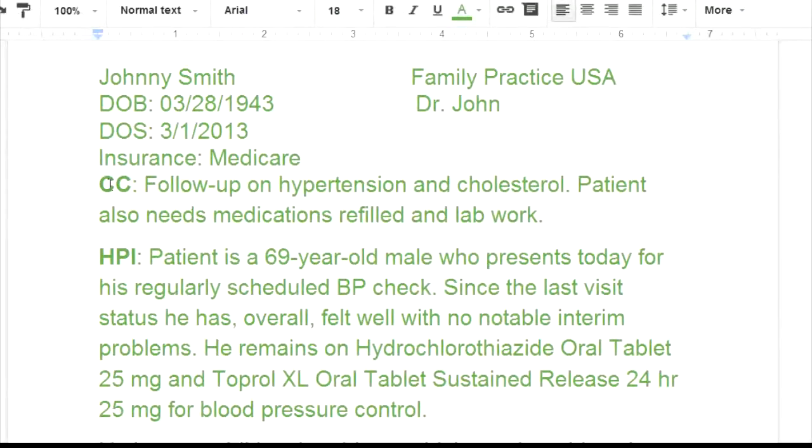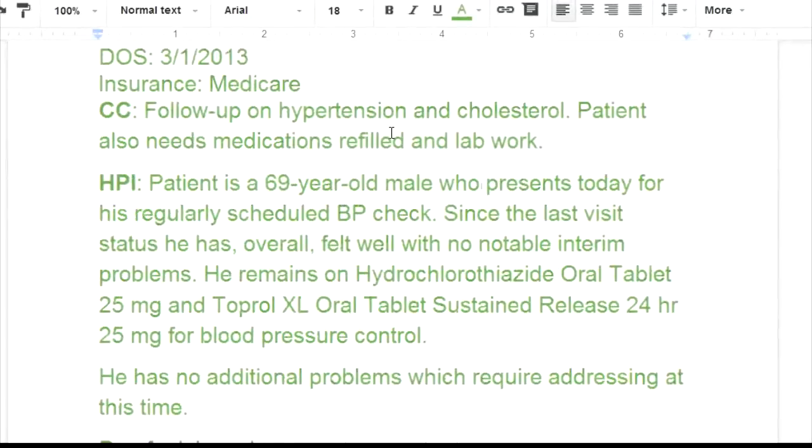This is the chief complaint — CC stands for chief complaint. It's a follow-up on hypertension and cholesterol; the patient also needs medications refilled and lab work. So we already know what's going on with this patient. We know he has existing diagnoses of hypertension and cholesterol, but he didn't tell us what type of cholesterol he has.